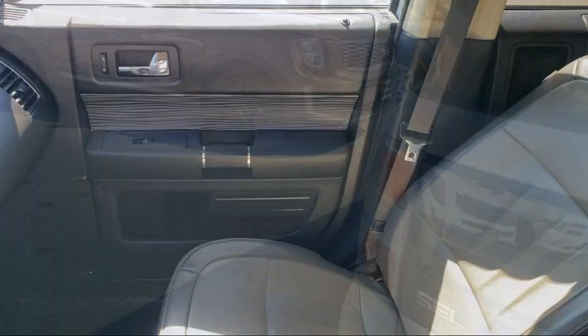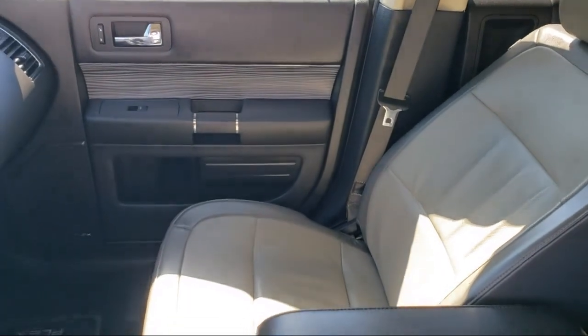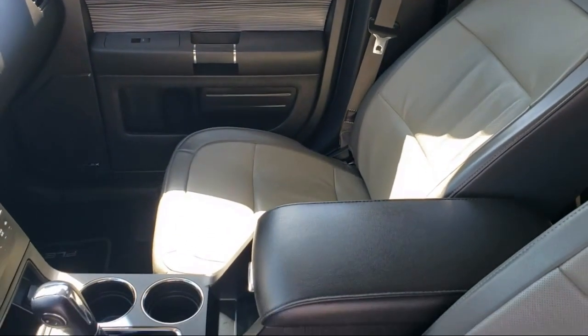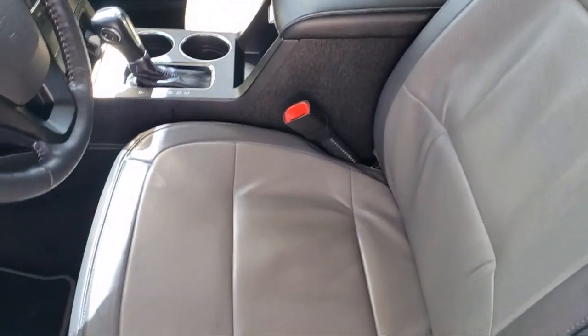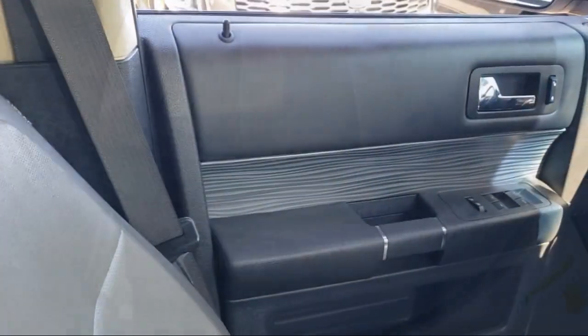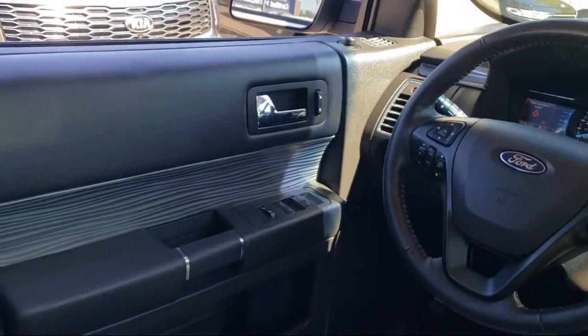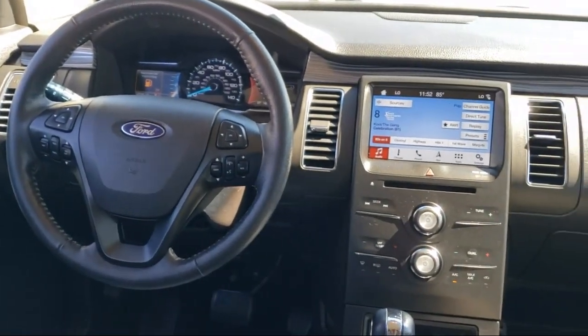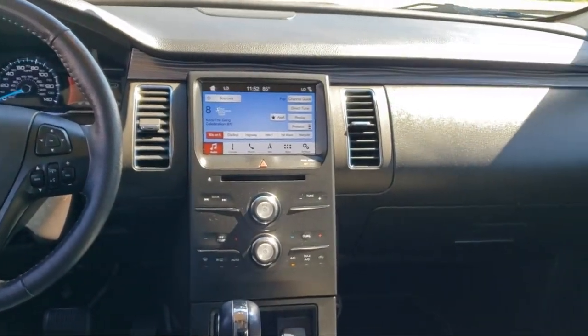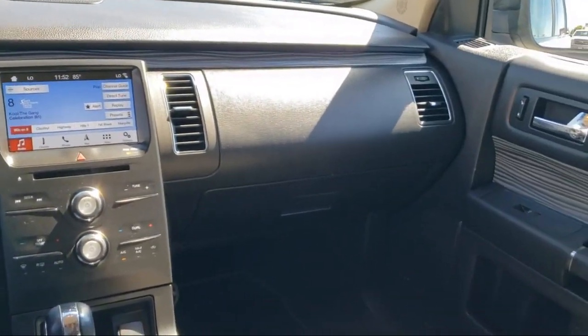Every certified pre-owned Ford vehicle is given a rigorous 172-point inspection by Ford Factory Trained Technicians. And every certified pre-owned Ford vehicle is backed by Ford with a 7-year, 100,000-mile powertrain warranty coverage from the original purchase date, plus 12 months, 12,000-mile limited warranty coverage with roadside assistance.